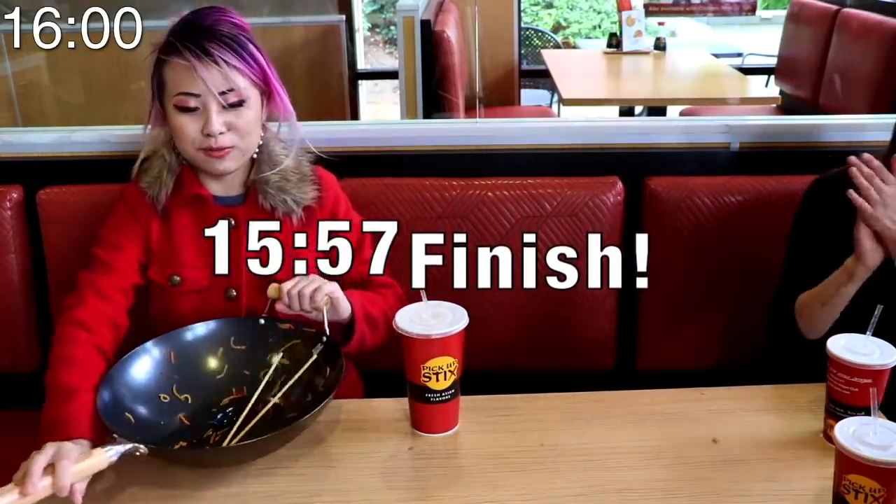We did it! That is so cool. Alright guys, there it is. Almost 10 pounds of food. That's a wrap. Amazing.